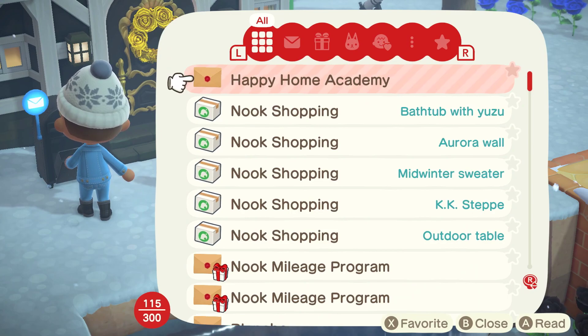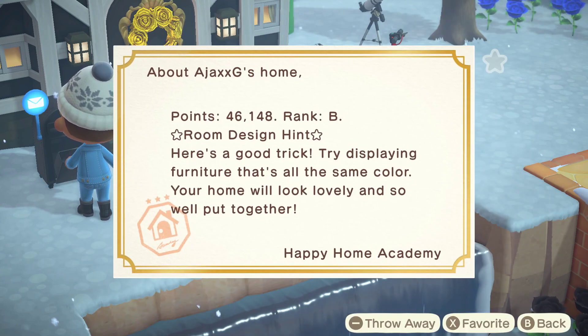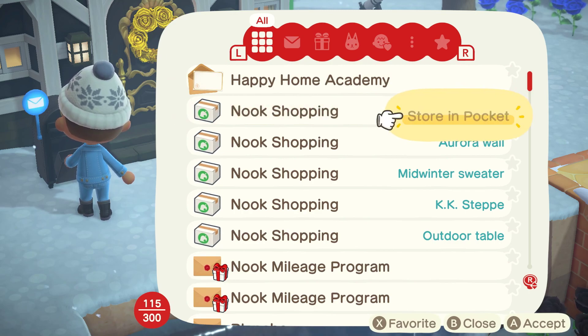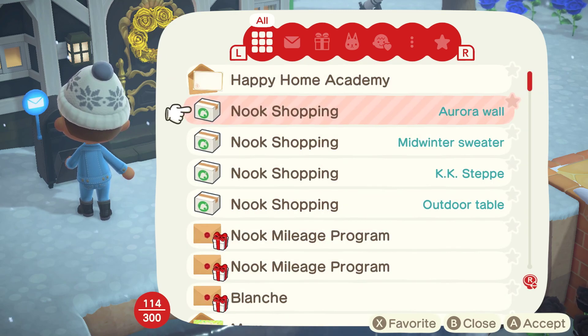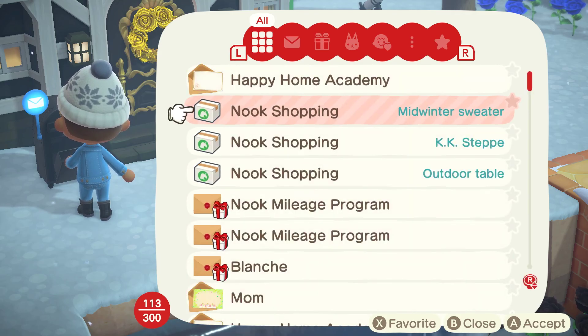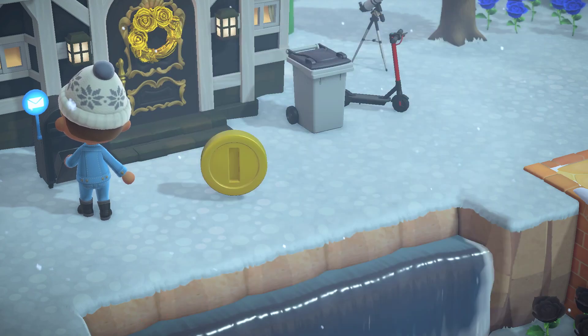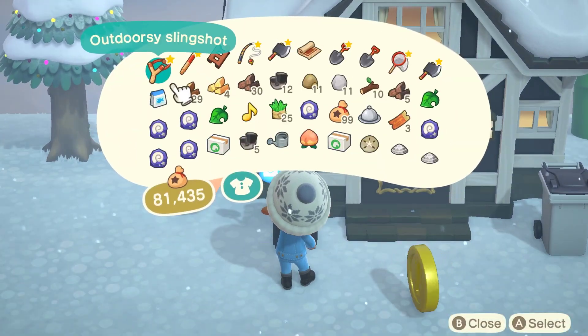Let's check our mail. We got some points for our home decor. We got a bathtub. We got some wall art. A sweater. All my pockets are beautiful. We'll have to check that out in a second.